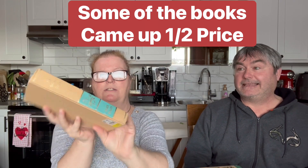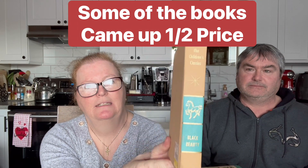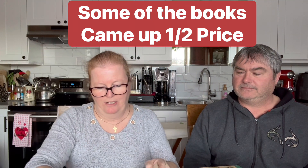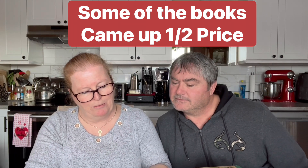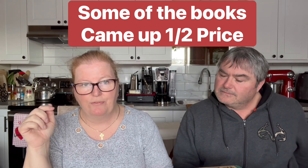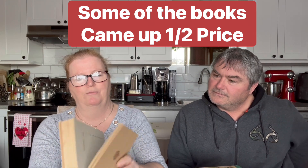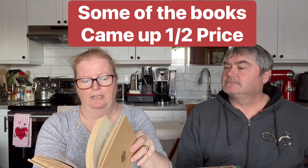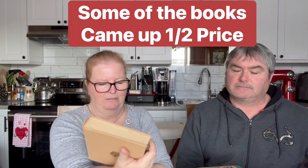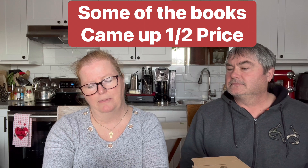We also bought 'Black Beauty' - another classic. We paid two dollars for this one. It says copyright 1927, 1957, and 1961, so I'm assuming this is the 1961 version. Again, nice big print - a book you could read through quickly. That one's from the Children's Classics series.